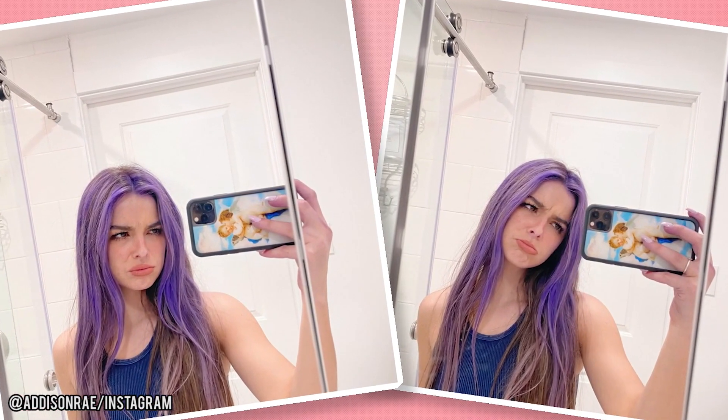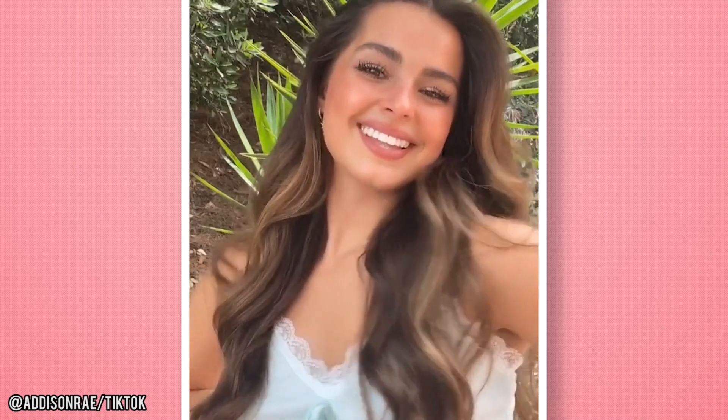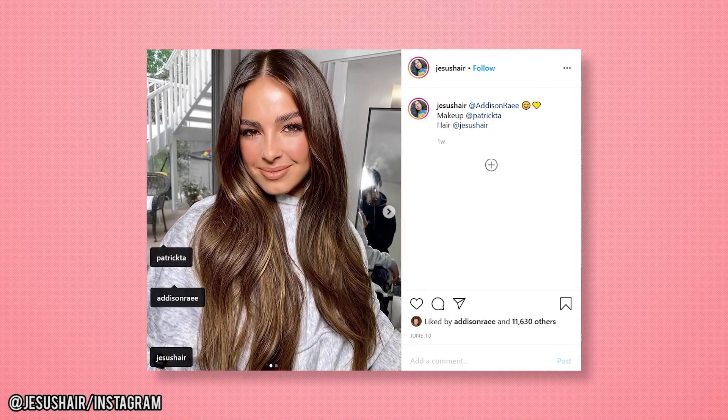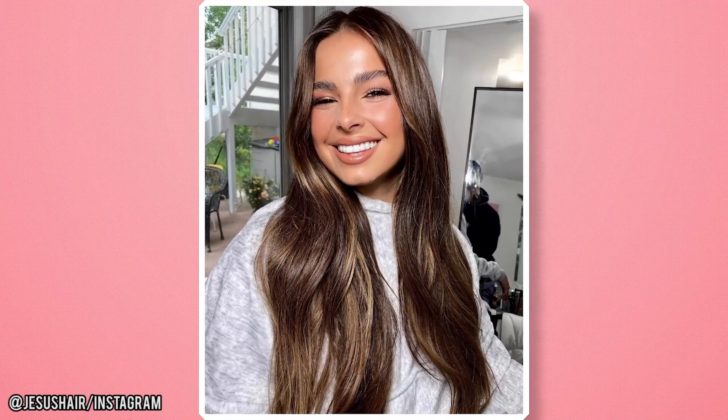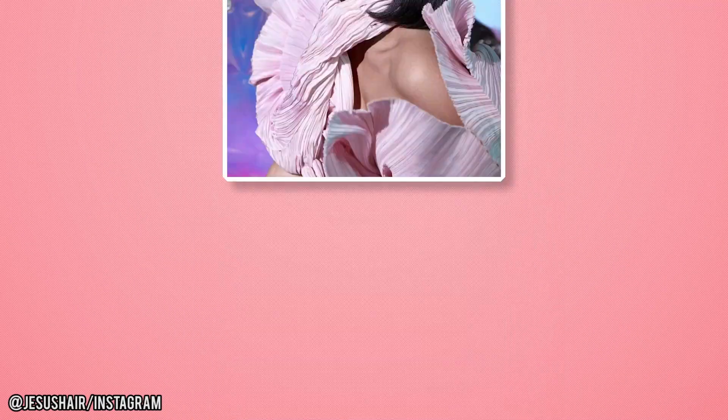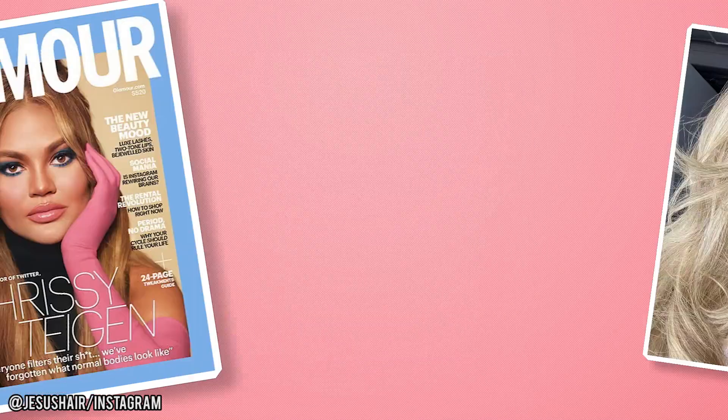In February, Addison went for a DIY blast of rockstar-worthy color using a washout purple dye. But Addison does sometimes leave it up to the professionals. Addison's recent Instagram post tags her hair stylist Jesus Guerrero, who works alongside MUA Patrick Ta to achieve Addison's picture-perfect look. The stylist has worked with big names like the Kardashians, Chrissy Teigen, and Katy Perry. In a recent interview on Live with Kelly and Ryan, Addison sported much darker, loose waves.